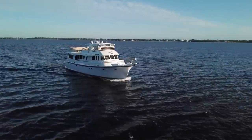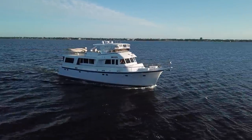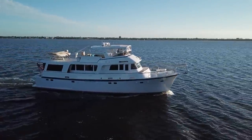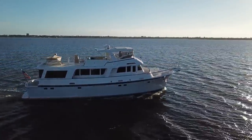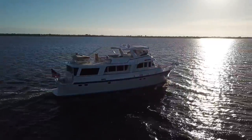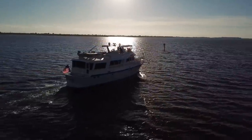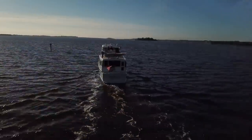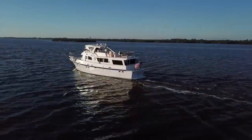Almost everything on the boat has been upgraded, is new, refurbished, or custom. She has a great liveaboard layout with the full beam master stateroom aft with an en suite head and a walk-around island queen berth. Forward, you've got three staterooms and two heads. Each stateroom has two twin berths, so you can sleep eight people on the boat. It's a really great layout for extended cruising and liveaboards.